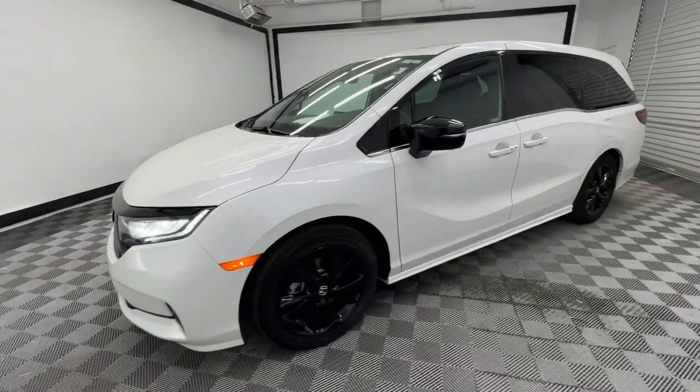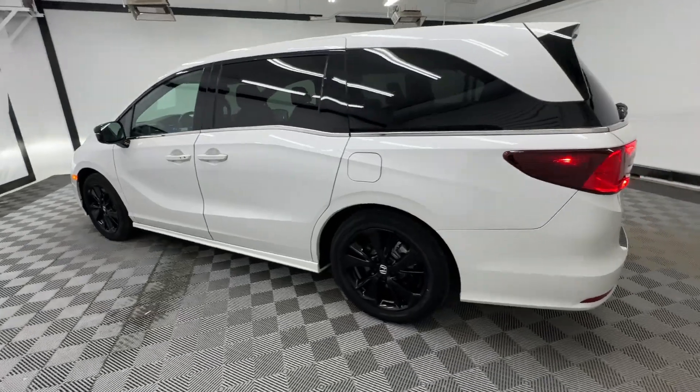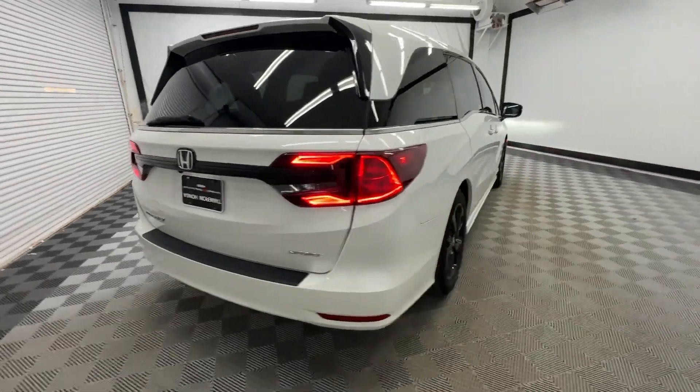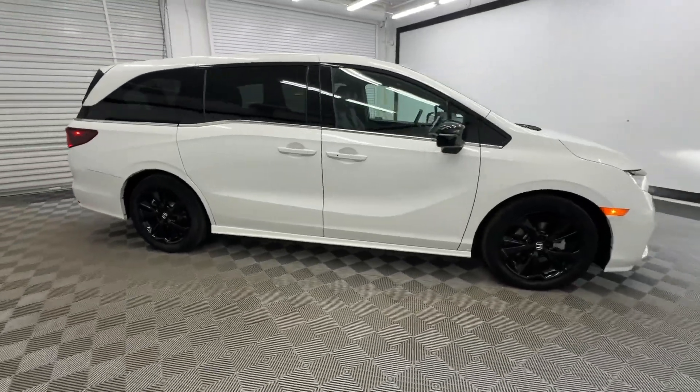This could be the car for you. The 2023 Honda Odyssey. This vehicle is an outstanding buy with fewer than 35,000 miles on the odometer. Prepare to fall in love with this sleek and powerful Odyssey.